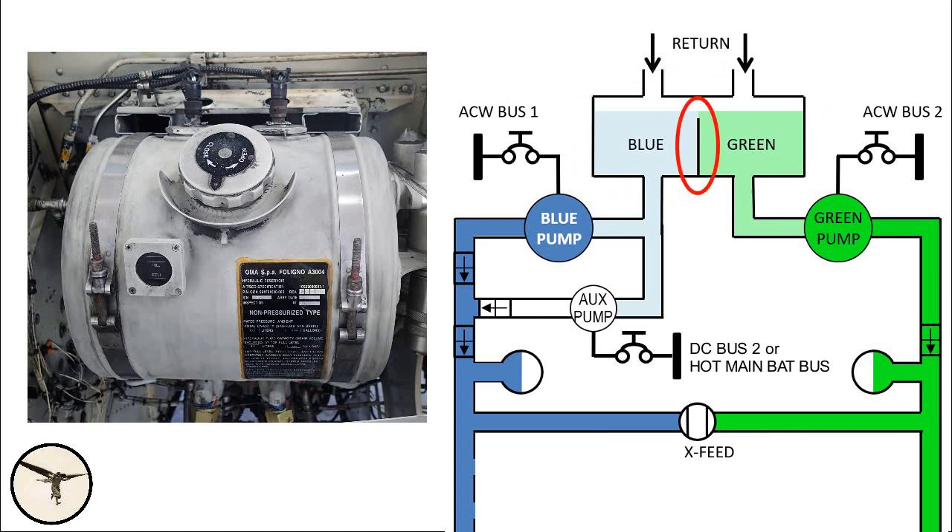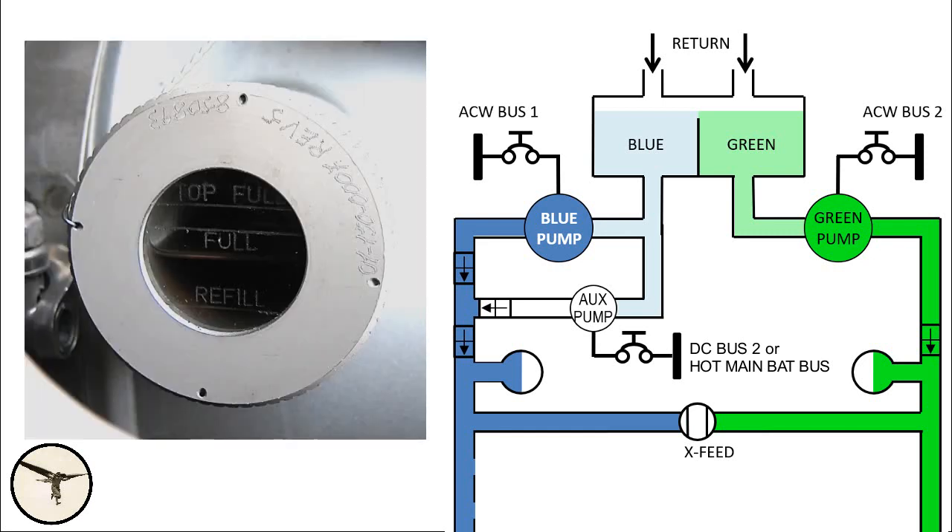The two systems share a common tank. Inside the tank there is a partition separating the blue and green systems. When the tank is full, the partition is below the surface. If there is a leak in one of the systems, the partition prevents the other system from draining out. The tank has a sighting window where you can measure the level of the hydraulic fluid. The color of the hydraulic fluid is not blue or green — we just use those colors in illustrations to distinguish between the systems.